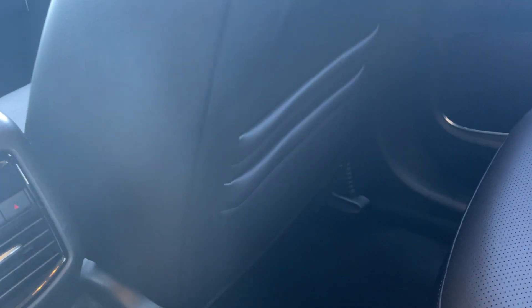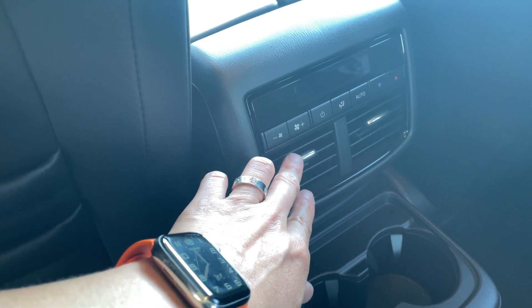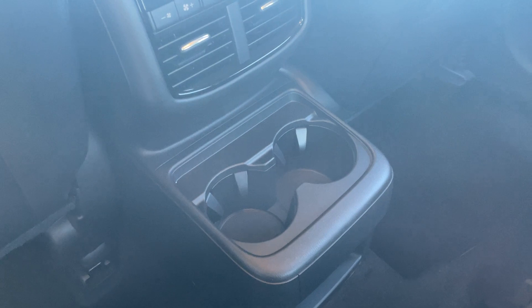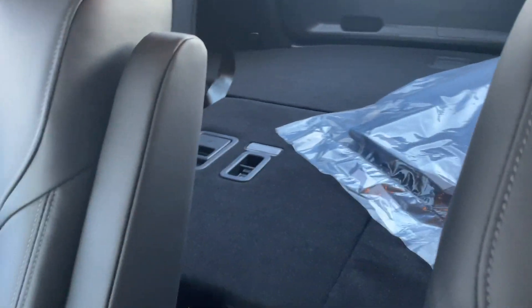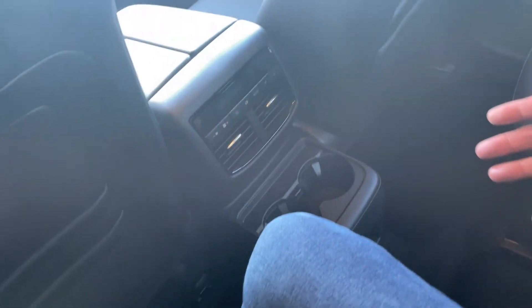In the back, you have two pockets on either side. What makes the back unique on the Touring Plus is you get AC vents with full control, cup holders, and this CX-9 features captain's chairs in the second row. There is also a third row, so this car seats seven.